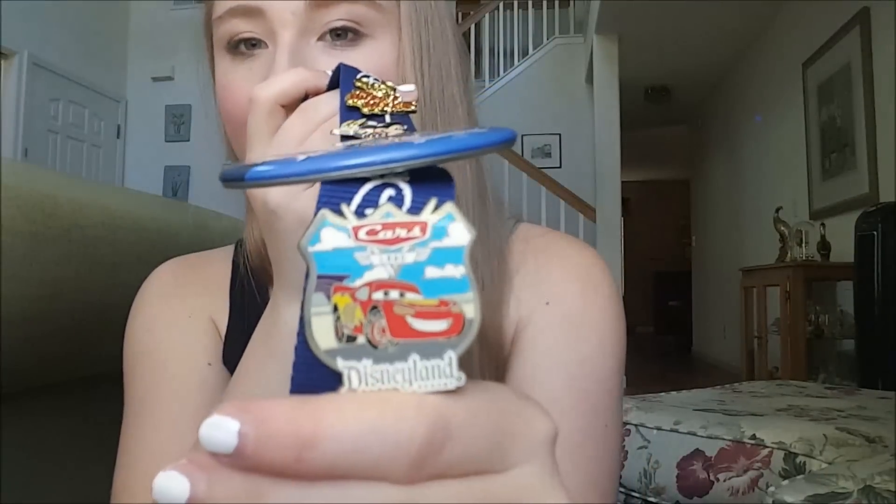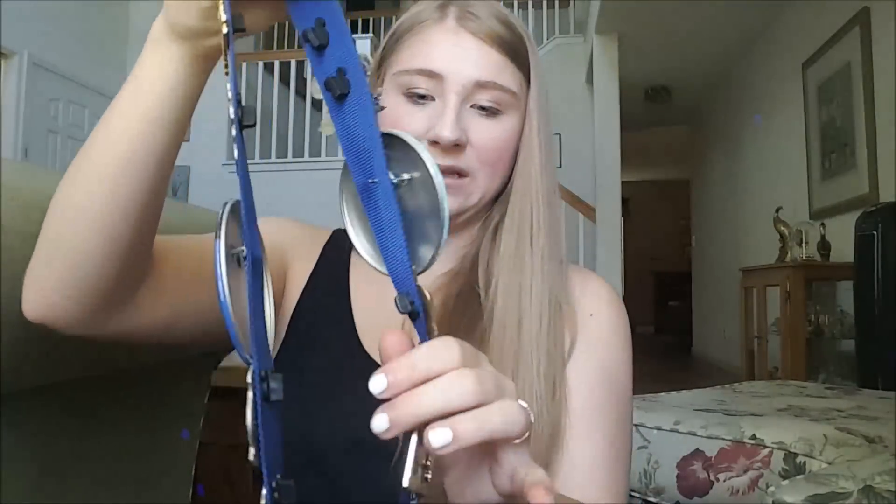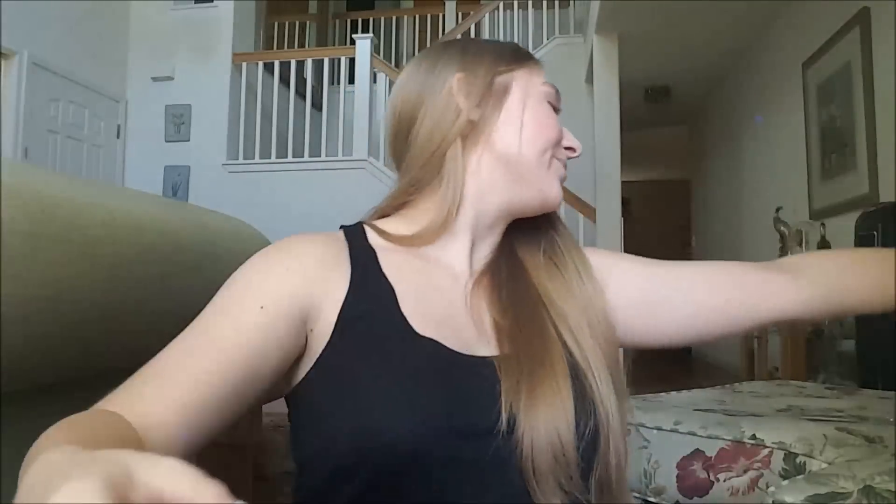All these other pins I got from Disneyland years ago — like Cars Land, Disneyland, and then my birthday button from Disneyland and from my senior trip. But those were the pins that I bought from Disney World.